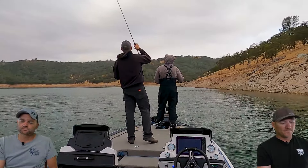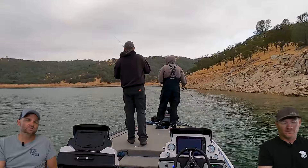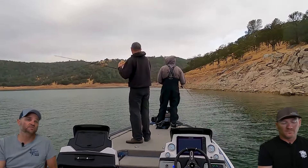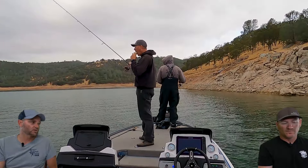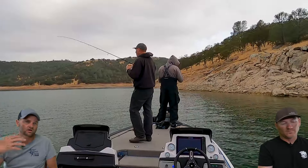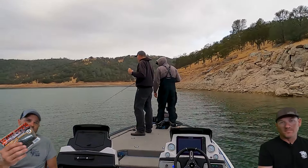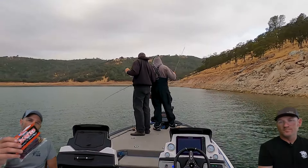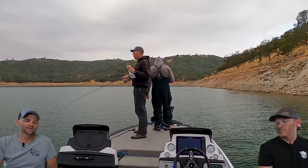After that, we found that most of the fish were in 20 to 30 feet of water on rock points. We started bouncing around to different rock outcroppings and fishing through there. Drop shot in the Sorry Steve or the morning dawn was working the best, basically dead sticking it.